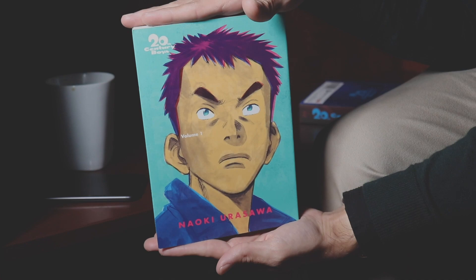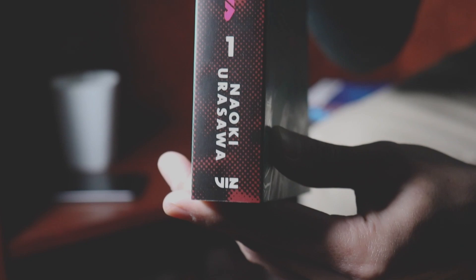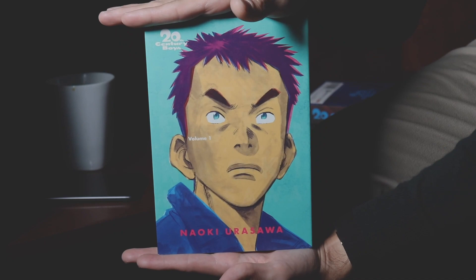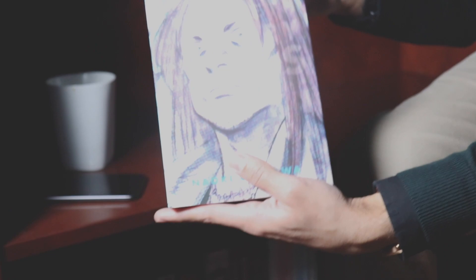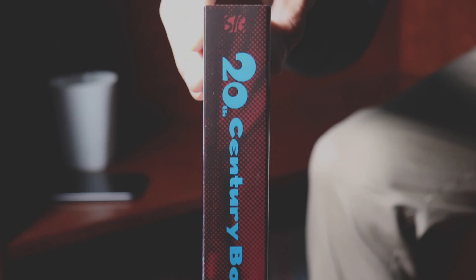Continuing on, here we are with 20th Century Boys. I can't speak too much on this series because I really haven't started to read it, but this is written by Naoki Urasawa, and I have heard nothing but great things. Let me know down below in the comment sections if you guys have any thoughts, comments, questions, or concerns regarding 20th Century Boys — I very much am looking forward to jumping into this series. Here we are with Volume 2 of 20th Century Boys, and this one seems to revolve around musicians in San Francisco. When I read the back of it, I had to pick this one up. If I still like the series after the second volume, I will continue on with it.